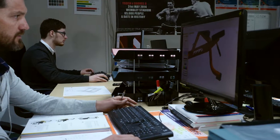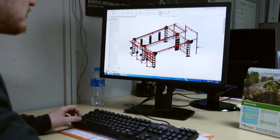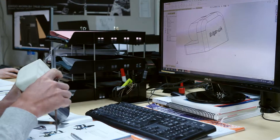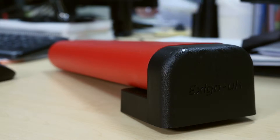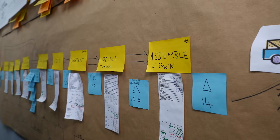Exego products are designed in our development department, where our talented designers use the latest SOLIDWORKS CAD software, incorporating stress and analysis testing to ensure each and every one of our products is built to perform.